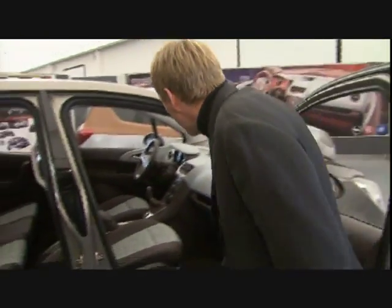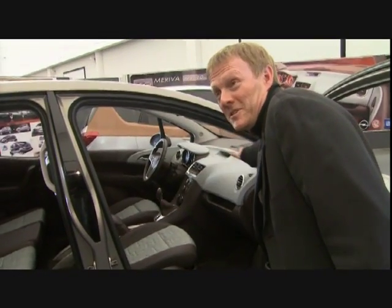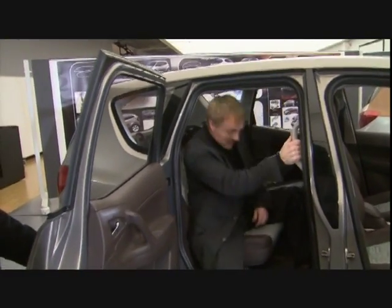Have a look inside when we open the doors — you can see that we repeat the same thing in the interior. It's a really homogenous story. And now have a look at that. It's really fresh, contemporary.